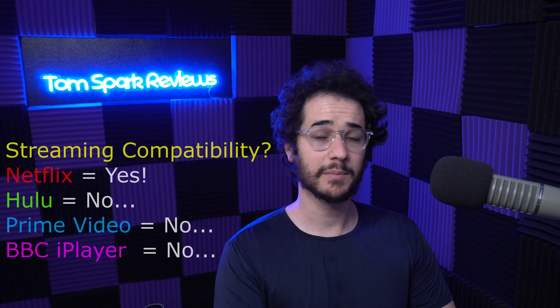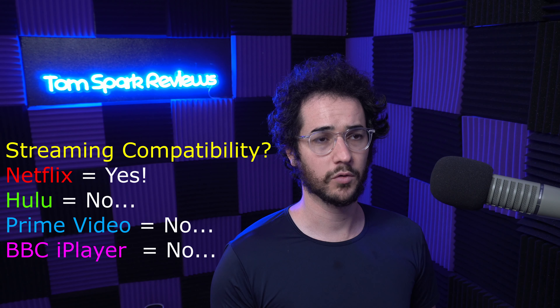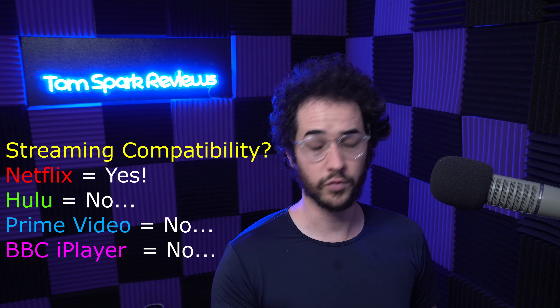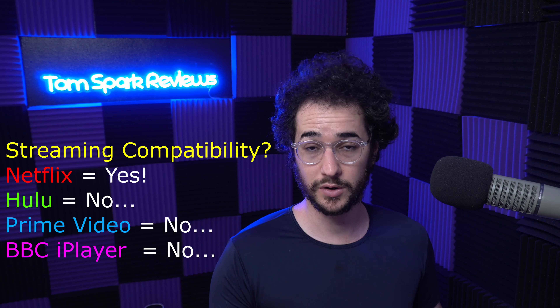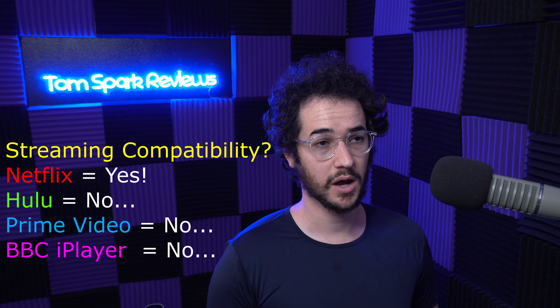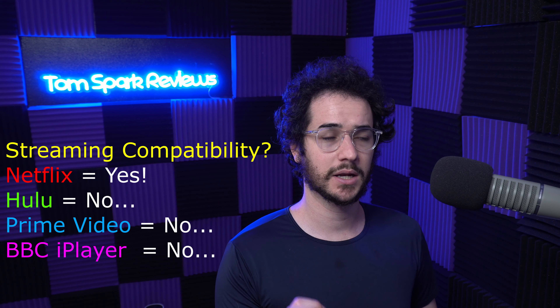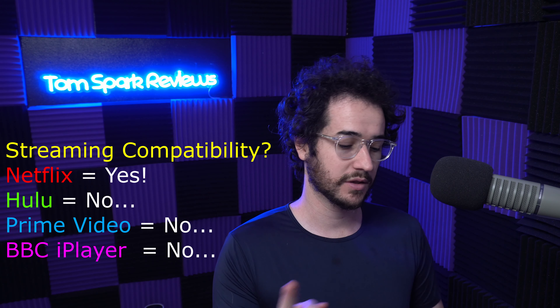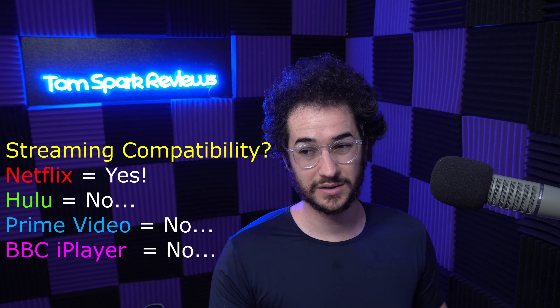Lastly, streaming compatibility — another little bit of a letdown. AirVPN has been around since around 2013 and hasn't really fully adapted to streaming. It really only works reliably with Netflix — you can unblock the USA version of Netflix, which is nice, probably because it's a smaller provider and hasn't been flagged yet. However, I discovered proxy errors with Hulu, Amazon Prime, and BBC iPlayer, which is definitely a bummer. So if you're looking for full streaming compatibility, this one is probably not the right choice.